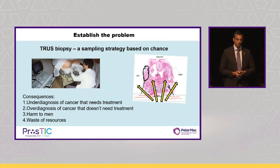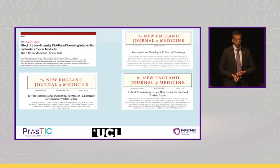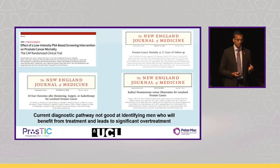When you take those biopsy cores, you can miss the cancers and you can over-diagnose insignificant cancer, leading to unnecessary treatment and harm to men, and it can also consume many resources. Our group demonstrated this in the PROMISE paper, published in the Lancet. We showed that truss biopsy actually misses 50% of clinically significant cancer. Pathways based on PSA screening followed by truss biopsy aren't great at identifying patients who will really benefit from treatment.